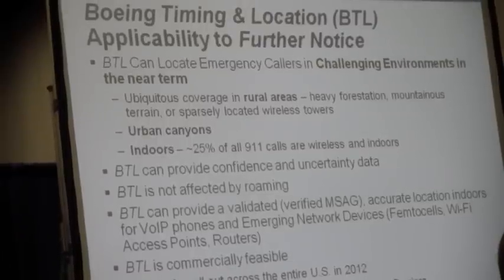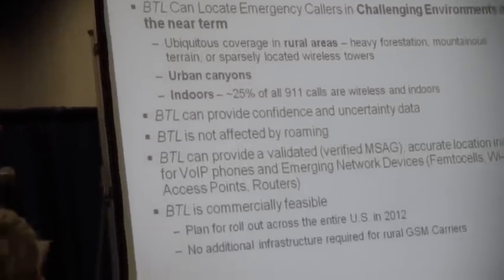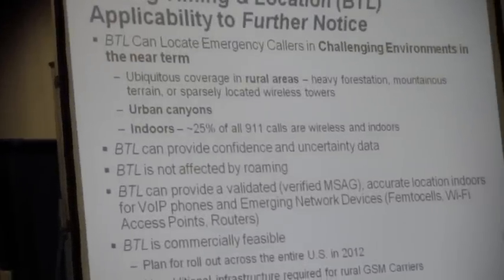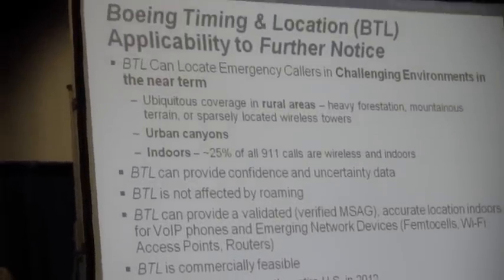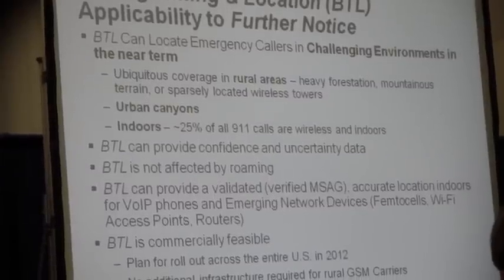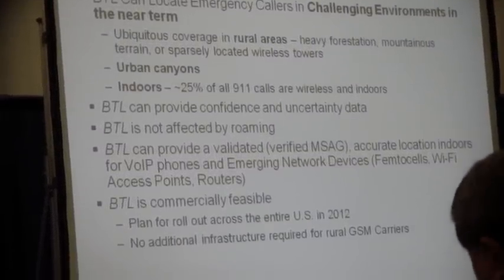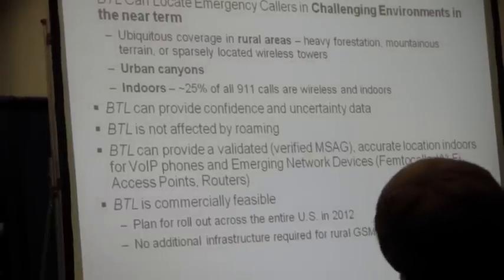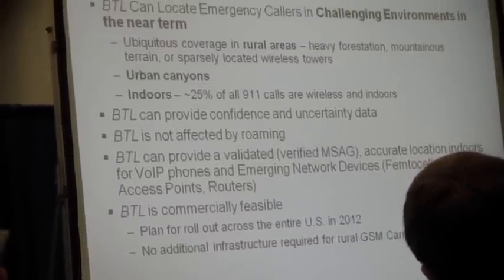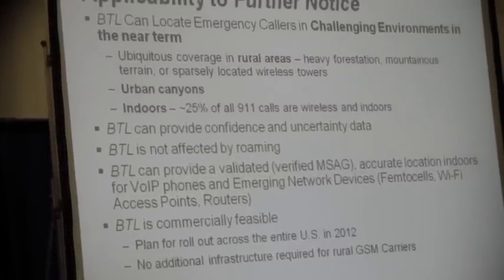The actual processing power required is about 20% of what's needed to process GPS. The burst is on for 20 milliseconds, then off for several milliseconds, then back on a second and a half later from each of the different satellites. It's very simple to receive and process, and it can use the same antenna presently used for GPS.